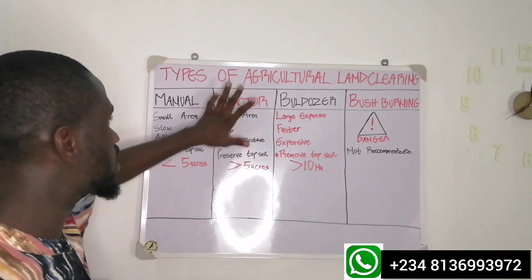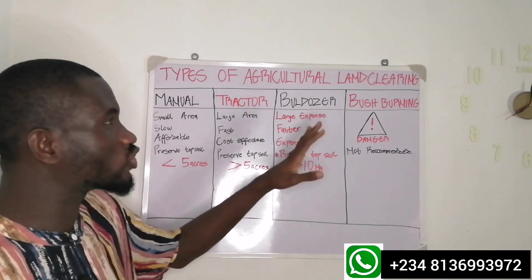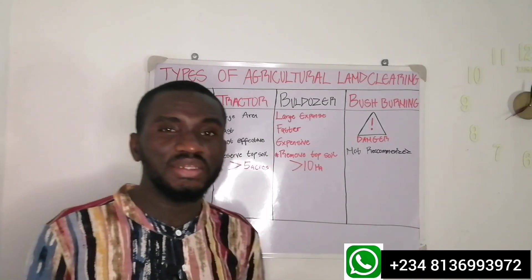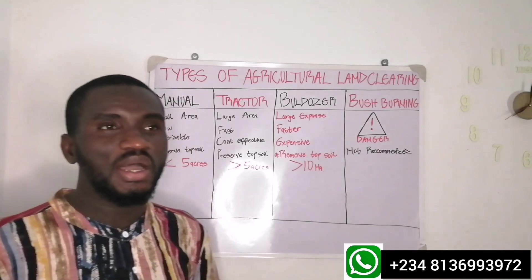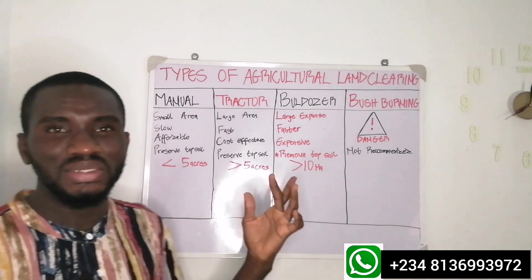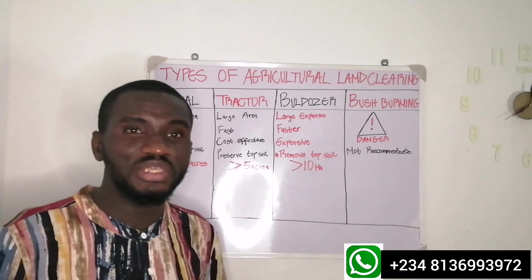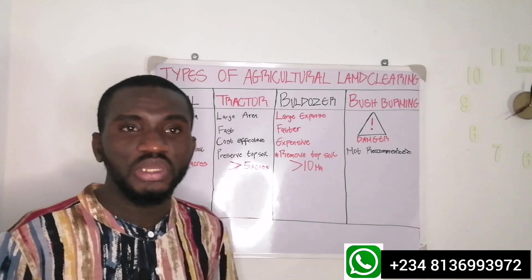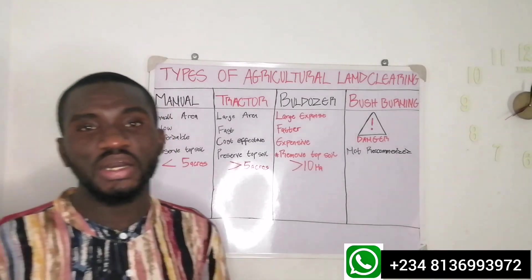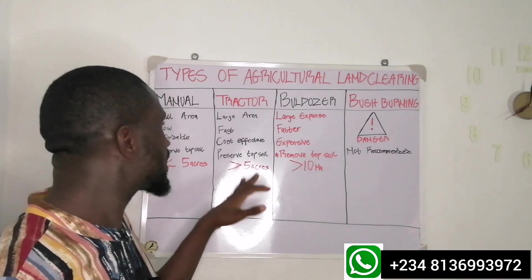The second type is tractorization — using a tractor to perform land clearing operations in farming. This is most applicable in places where the bushes are not too thick. We usually use tractors on farmland that has been cultivated before, not in thick forest, and where the bushes are not beyond one meter in height. You can bring in your tractor coupled with a plow or a slasher.